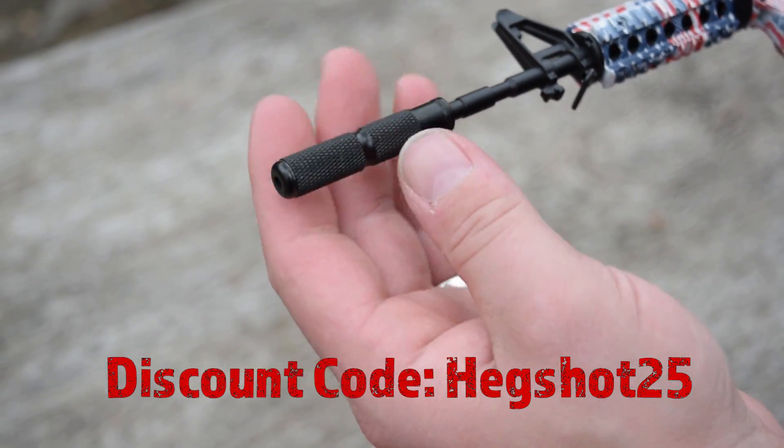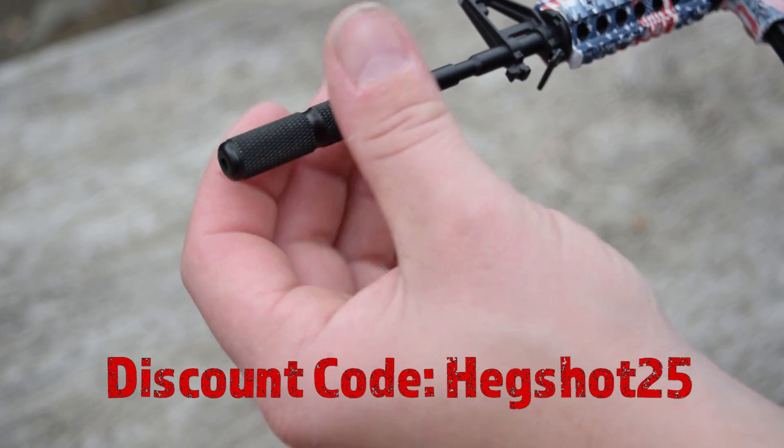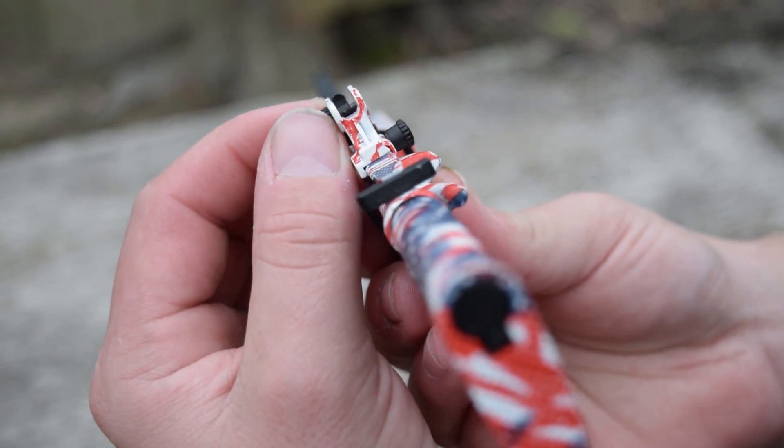The link is in the description so you can go right over there and check out everything they have. We're not even showing you a quarter of everything they have here. Thank you to Go Guns for the support of our channel, and thank them for the discount code. We don't support crap on this channel, and this is just another quality product at a discount we were able to secure for you guys.